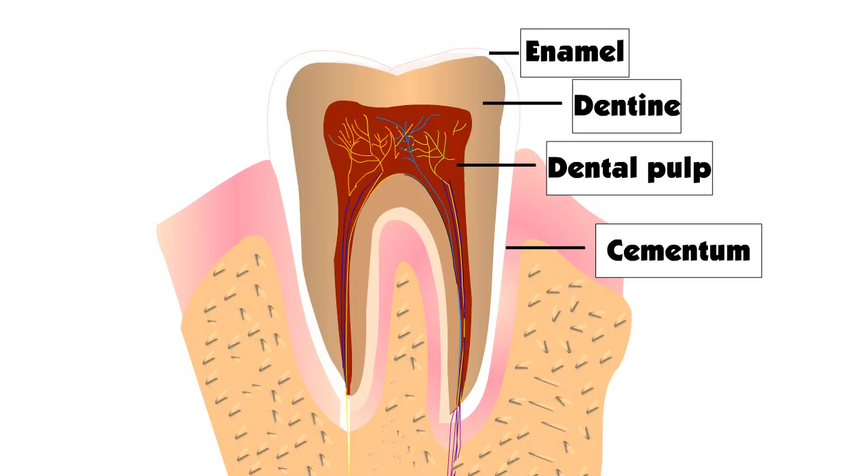A tooth has four main parts. Enamel is the white, shiny, hard part which covers the crown. Dentine forms the body of the tooth. Cementum is the calcified substance that covers the root of the tooth. Dental pulp is the innermost part of the tooth that contains blood vessels and nerves.